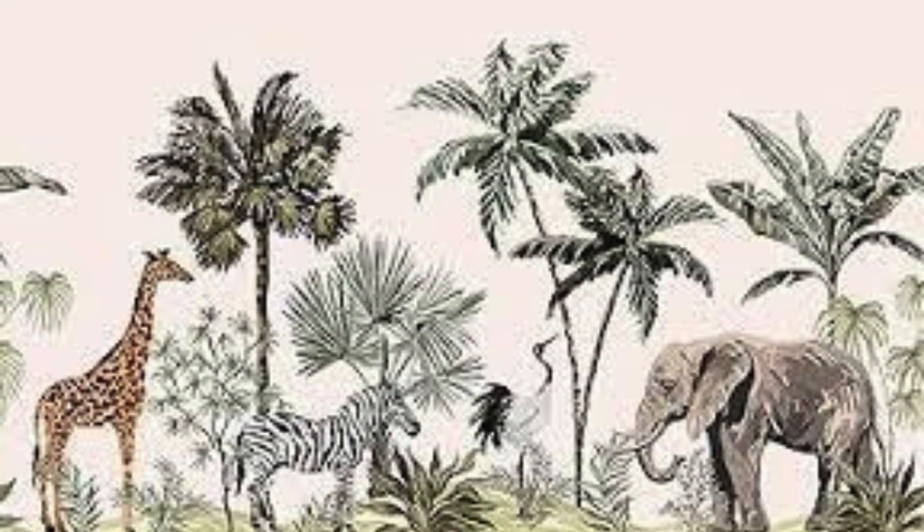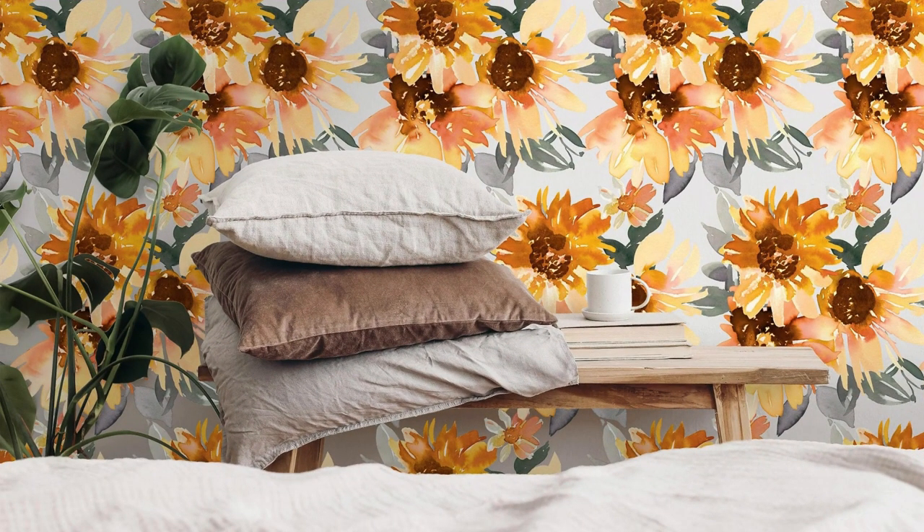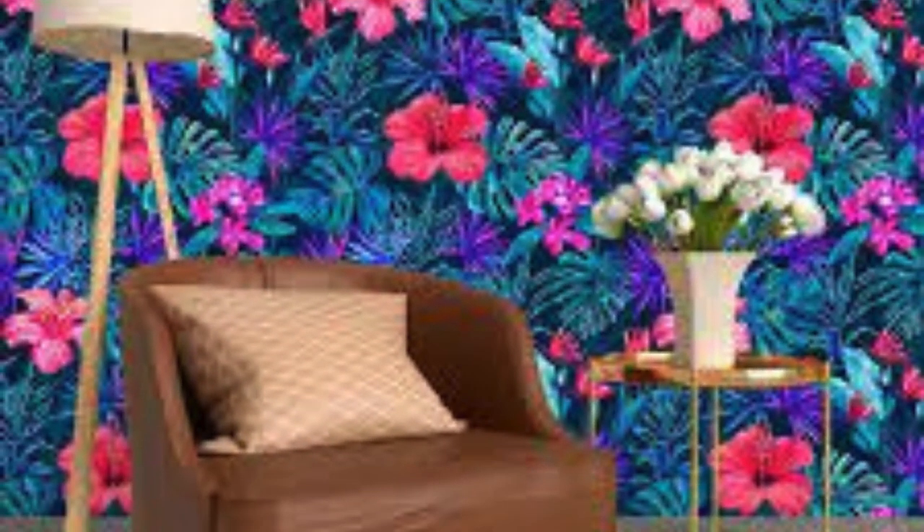Beyond aesthetics, our custom wallpaper is a testament to your personal narrative. Step into a realm of limitless creativity with our custom wallpaper offerings, where your walls become a dynamic tapestry of your dreams and passions. Whether you envision a serene escape, an eclectic masterpiece, or a bold statement, our customizable options cater to the multifaceted dimensions of your imagination. Engage in the process of personalization by experimenting with different themes, color palettes, and sizes, allowing you to curate an environment that resonates with your mood and personality.